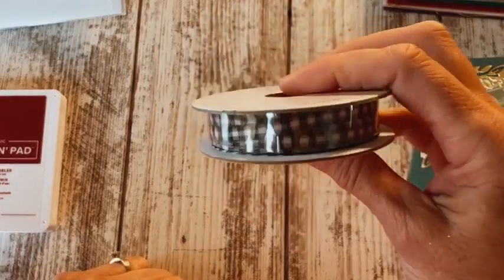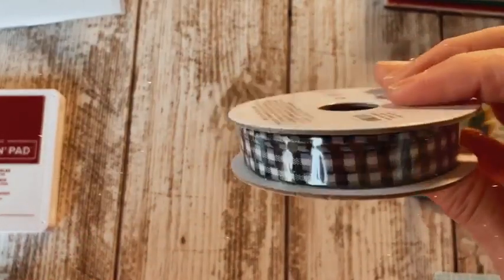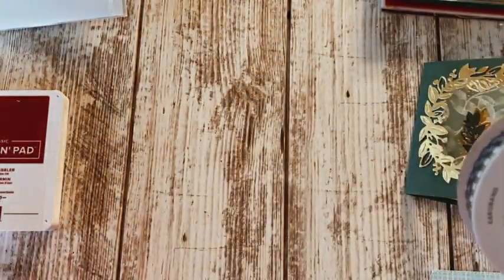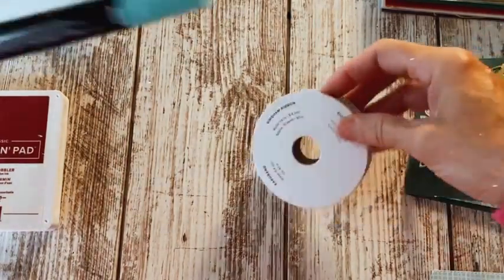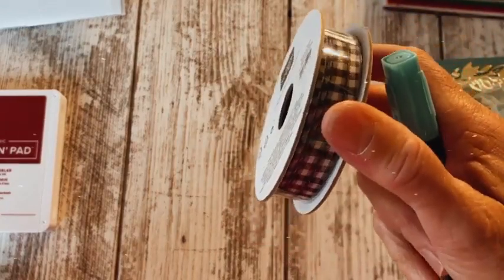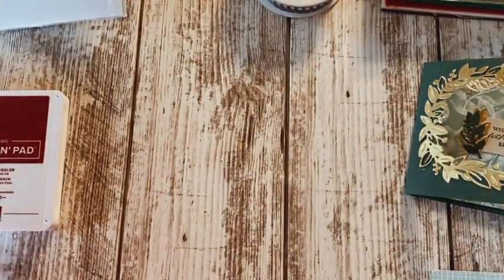And then this ribbon — it's called Gingham Ribbon, it's black and white little checks. I just saw that you can actually color this with Stampin' Blends markers. Someone had colored it red so it looked like buffalo plaid — that's very cool. Cherry Cobbler would look very, very good on it as well.